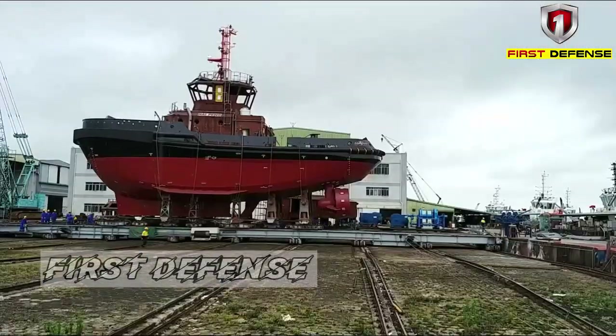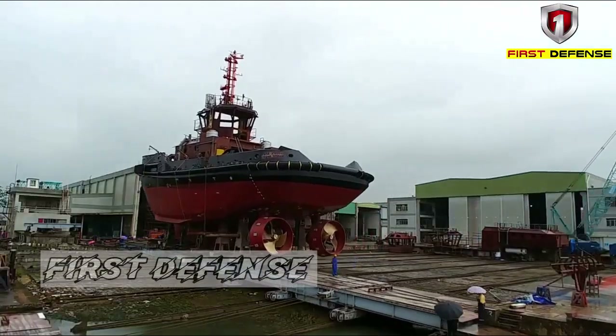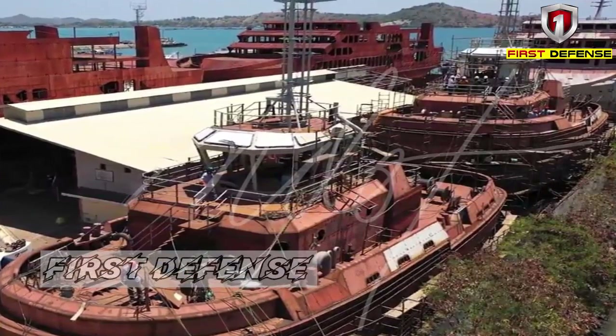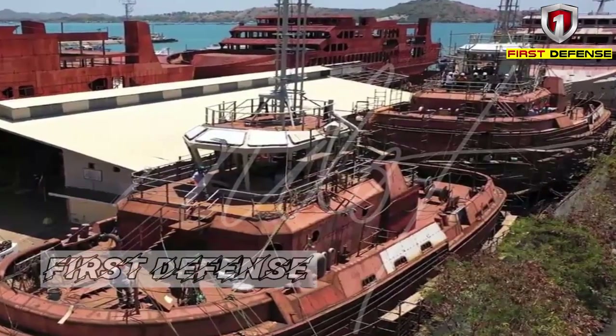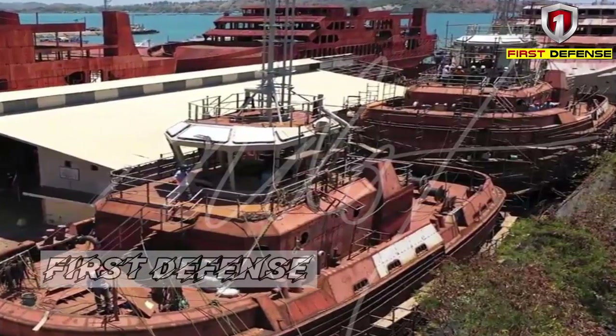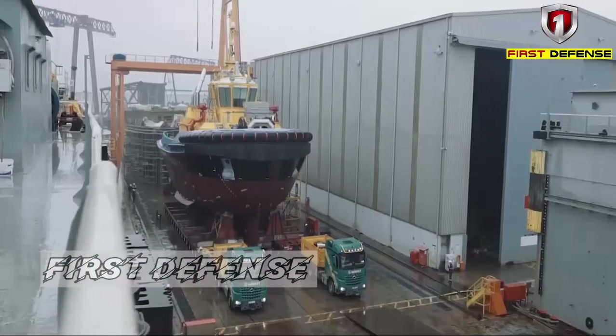Some developments on the Philippine Navy's harbor and ocean-going tugboat acquisition project: the tugboats being constructed by Joe's First Slipway appear to have completed their structural works. Photos from June 2022 showed that the harbor tugboat will be based on the Ramparts 2700 design, while the ocean-going tugboat will be based on the larger Ramparts 3000 design.